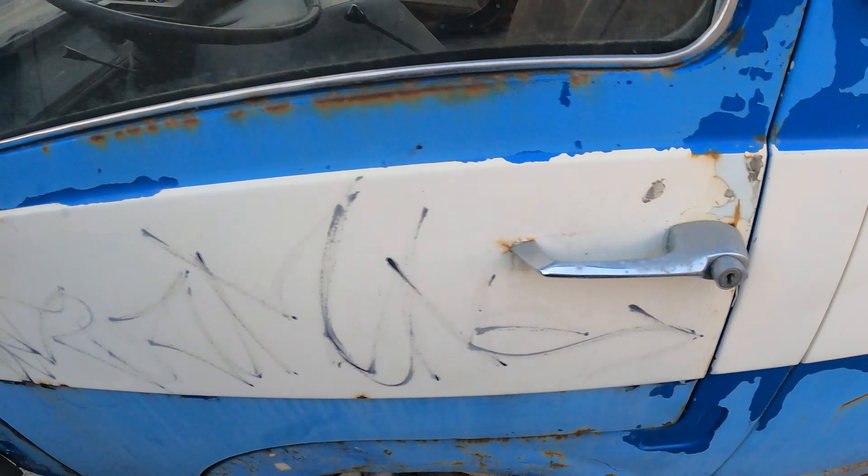Here's the interior on the driving side — it's a bit dusty. There's a transmission. Check out the details: this is the turning light, very cute. And here's how the turning light looks.